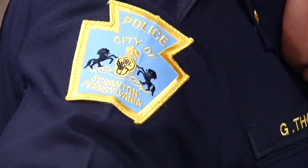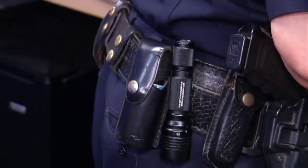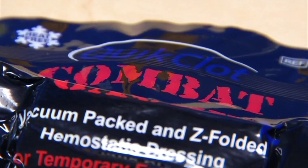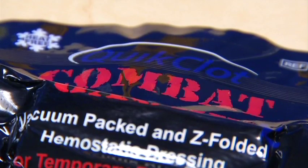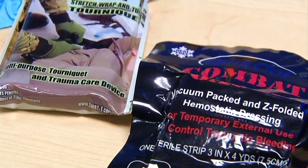Dozens of Scranton police officers have a new potentially life-saving tool on their belts right now. They're called BTKs, Belt Trauma Kits. The Fraternal Order of Police Auxiliary EB German No. 2 in Scranton has been raising money to buy the kits.